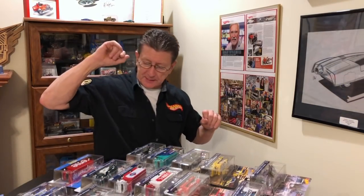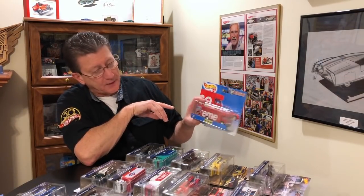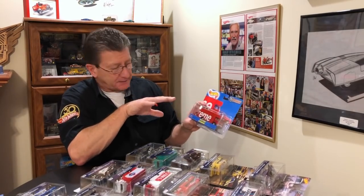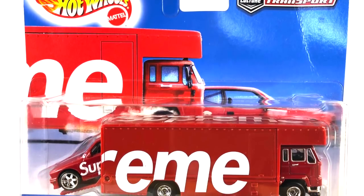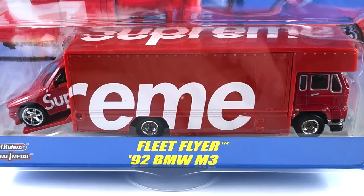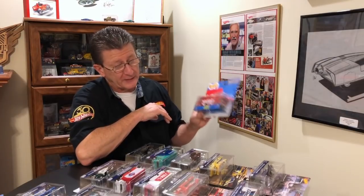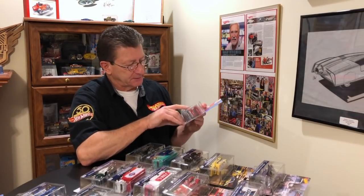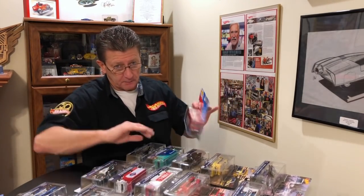Last but not least is the Fleet Flyer with a 92 BMW M3 inside of it. This is the Supreme — it was a promo just for Supreme. Not too many places you could get it, and by the time it came out it was gone. I know a lot of people bought them up to resell, and they're going for crazy, crazy money. At least I got one for my collection — got a big crease in it, don't care.